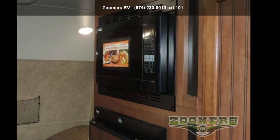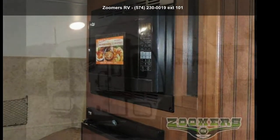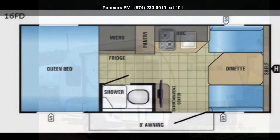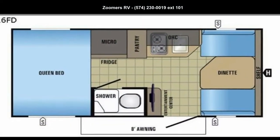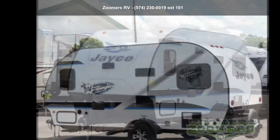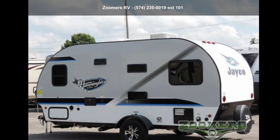Travel in style with this Jayco 2017 Hummingbird 16FD. If you are looking for an RV with quality construction and ease of towing, this may be the one. Perfect for vacationing, adventuring, or just relaxing, this travel trailer awaits you. An adventure awaits.